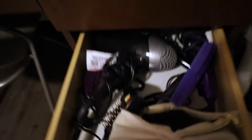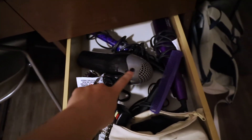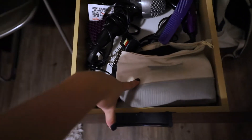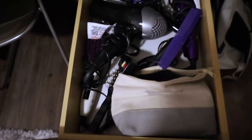In this drawer it's kind of like all my hair things — blow dryer, brush straightener, curling wand, waver. And then all my hair accessories like scrunchies, clear hair ties, bobby pins, headbands — a little bit of everything.